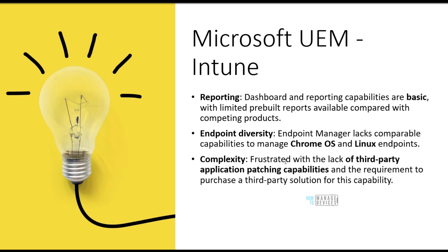Let's look at what challenges customers are facing with Intune as per Gartner. First is reporting — we all talk about Intune reports being basic and limited. You can use the Graph API to pull reports, but Graph API is not very easy. With the latest updates, Microsoft is putting a lot of effort into reports within Intune, so hopefully we will see better and more advanced reports coming out of Intune as default.